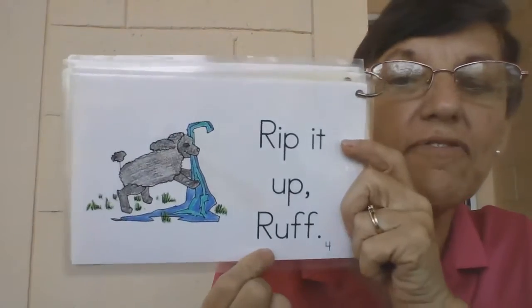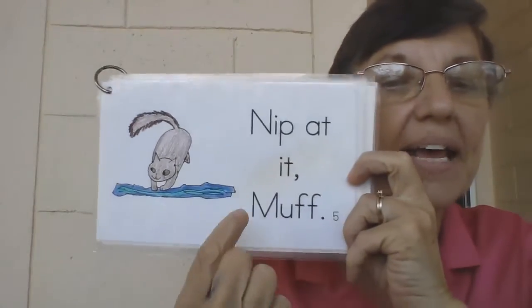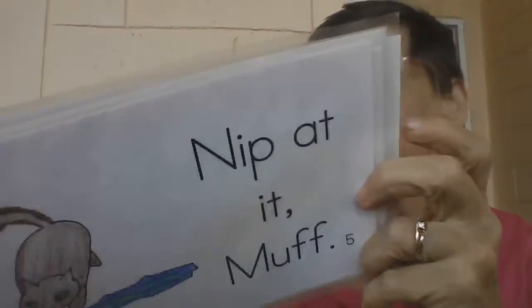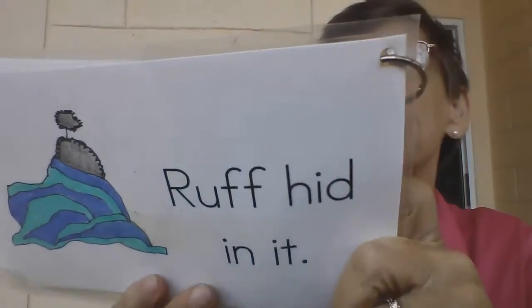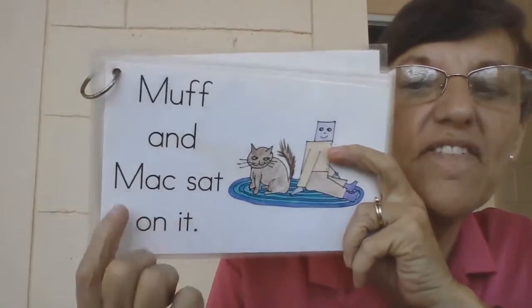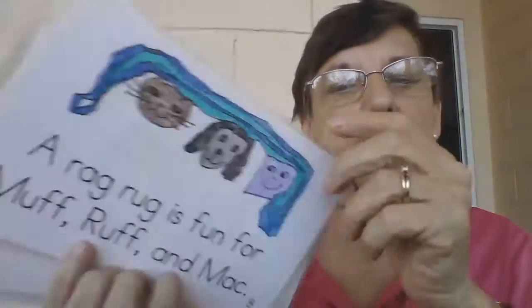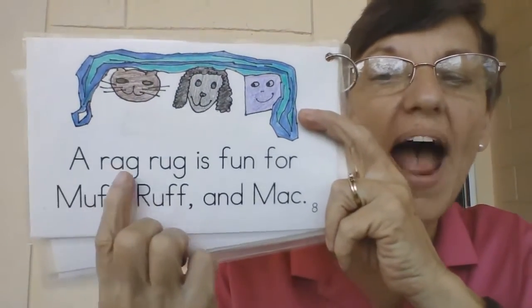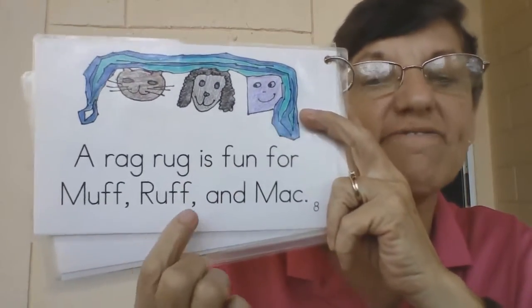Rip it up, Ruff. Nip at it, Muff. Ruff hid in it. Muff and Mac sat on it. A rag rug is fun for Muff, Ruff, and Mac.